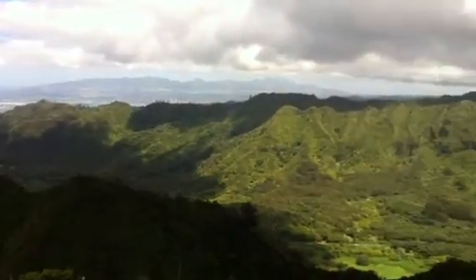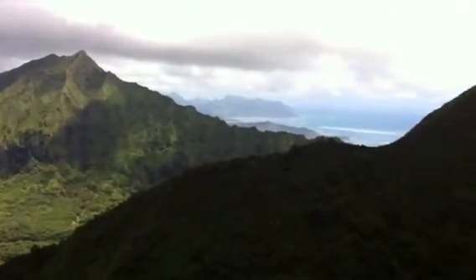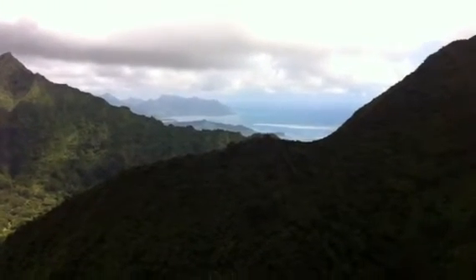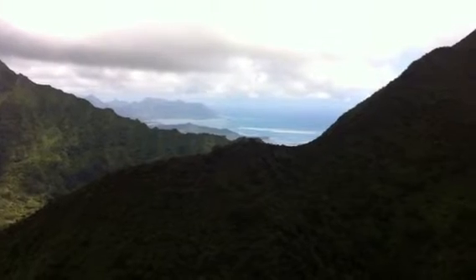And then on up around — pretty ridge in the Nuanu Valley down there, and back over to Kaneohe and Chinaman's Hat, and the little tiny island there, a dot off of the peninsula on the left.